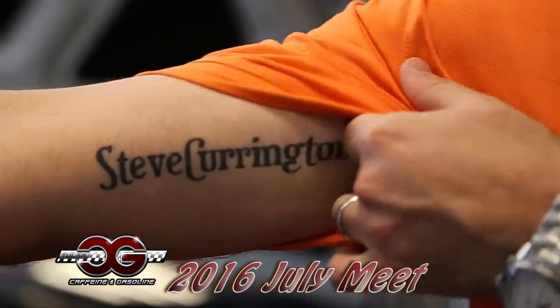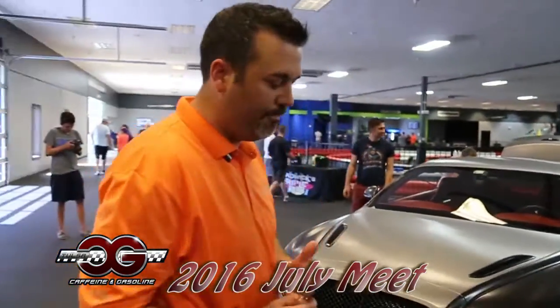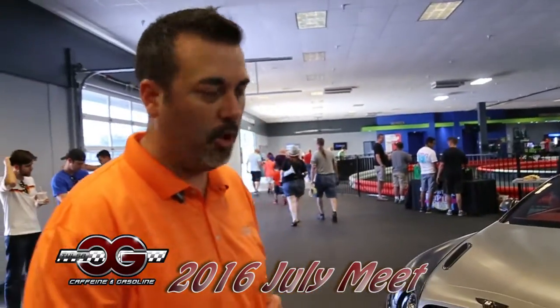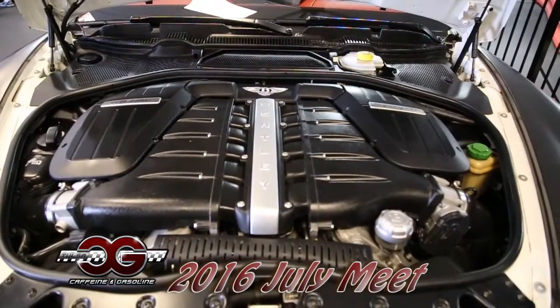I'm here with stevecurrington.com. That's right. I understand that you just got this car. Just got it — just got this last weekend. It's a 2010 Bentley Continental Super Sports. It's a 621 horsepower W12 engine.